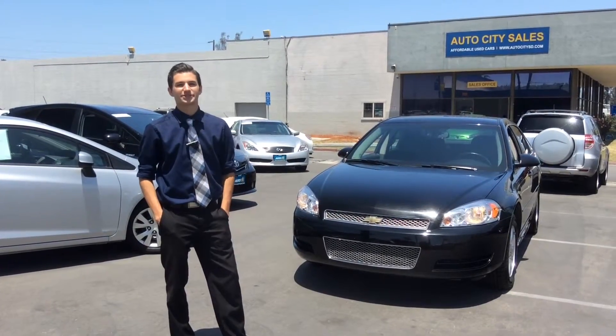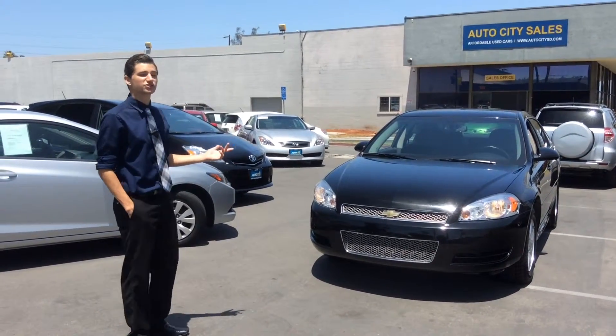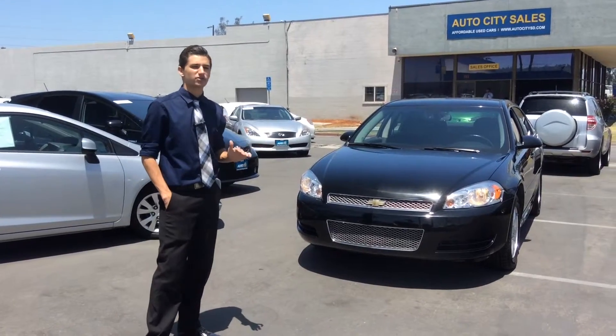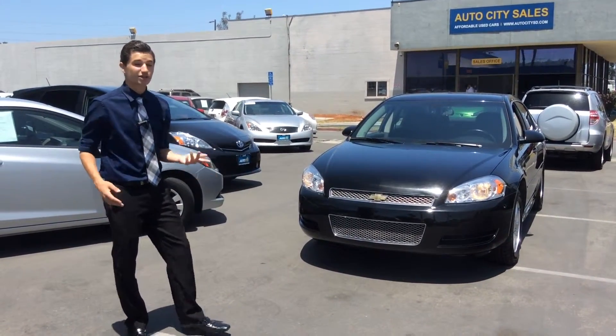Hi, Vic Dalfio here with Auto City Sales in El Cajon. Today on this beautiful sunny day we have the 2013 Chevrolet Impala LS Fleet. The Impala is one of Chevrolet's most popular models, and with a luxurious flagship sedan like this, you can see why.